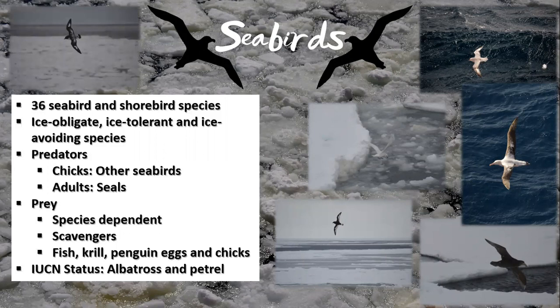This photograph is of a Pintado or Cape Petrel — it's my favorite of the southern ocean birds. Pintado means painted in Spanish, and you can see by the beautiful patterns on their wings as to how they got this name.